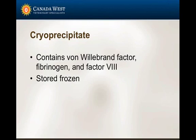Another product available is cryoprecipitate, which contains concentrated von Willebrand's factors as well as fibrinogen, and it's stored frozen. Can anyone think of an indication for using cryoprecipitate given the number one factor included? Exactly - von Willebrand's disease is the most common indication I've seen and observed for using cryoprecipitate.